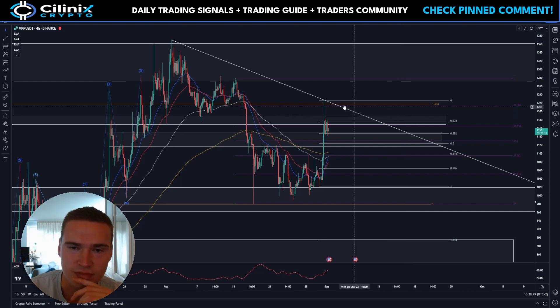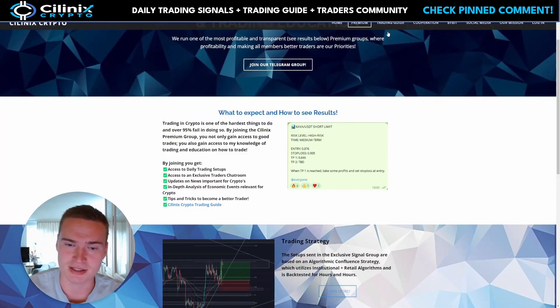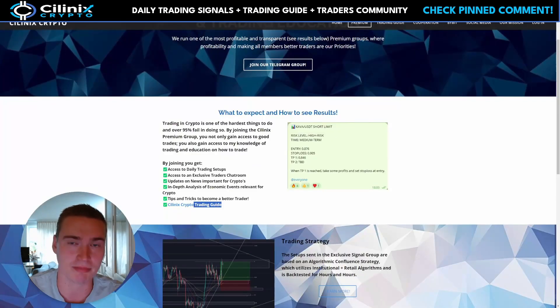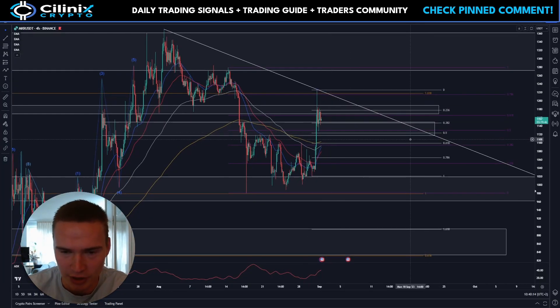Before we dive in, I do want to mention that I have my own premium trading group in which I share all of my trades. They're not only winners, but at least it's transparent. There's also a chat room full of traders which is very helpful, and if you want to analyze and trade like me, there's a trading guide to teach you how. Links are down in the description or pinned comments.